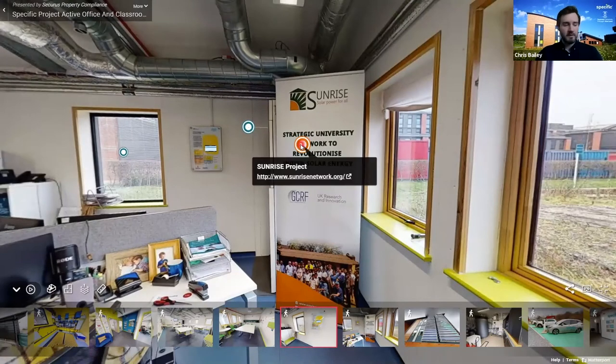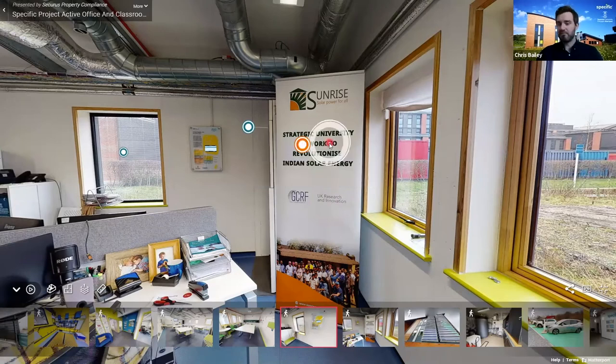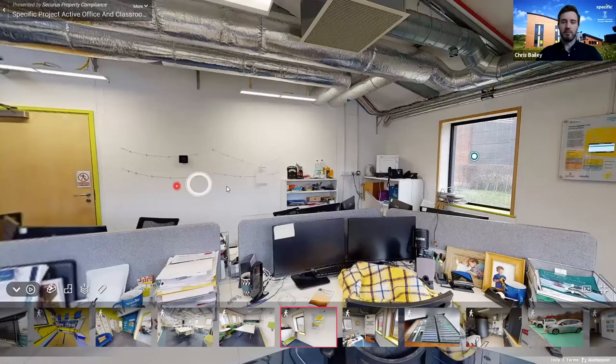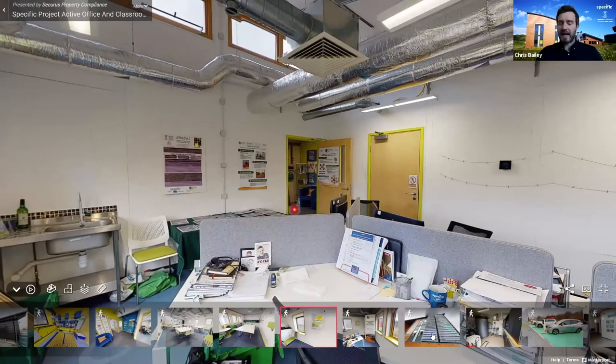The SUNRISE project has taken the principles of active buildings internationally — originally starting in India and moving to Africa — demonstrating these buildings across the world. In countries with more sun the principles are even more impactful, and the energy can be used for vital services like refrigeration for medicine, water cleaning, and much more.